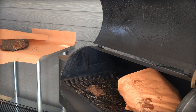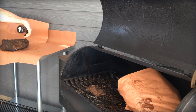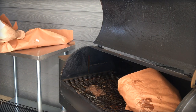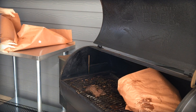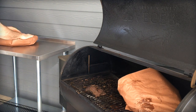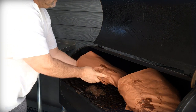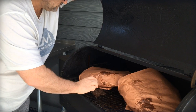A lot of people call foil wrapping the 'Texas crutch,' but I don't think there's any shame in it. Wrapping definitely helps power through the stall phase — that point where the internal temperature just plateaus — and helps even out and accelerate the cook a little bit. Close the lid and you're off; the butcher paper still allows a little smoke flavor to get in.